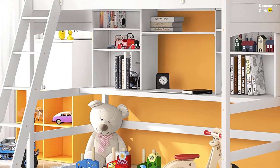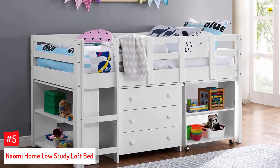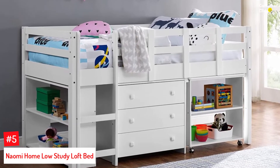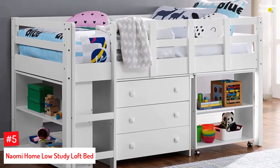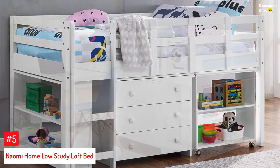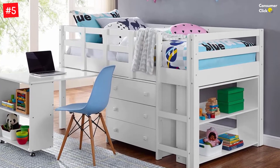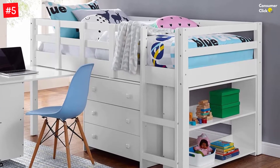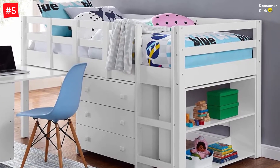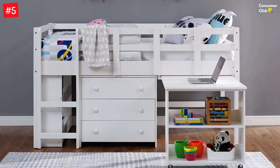Let's dive into the video. Number 5: Naomi Home Low Study Loft Bed. The Naomi Home Study Loft Bed is an elegant bed that can complement any decor. It comes with a shelf and a pull-out desk for storing books, toys, games, and other items. It also incorporates full-length guardrails on all four sides to ensure your child's safety. The caster-equipped pull-out desk can be used for work, play, or study, and the bed includes a reversible easy step ladder for getting on and off the bed with ease.